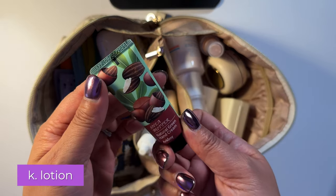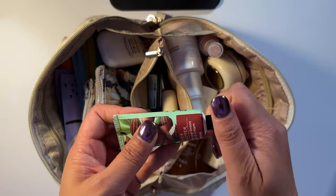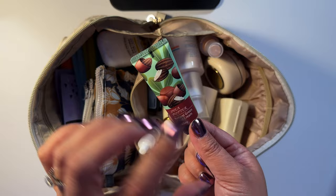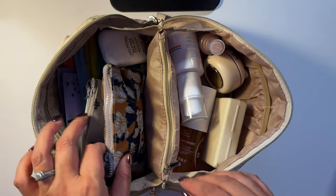You also want a mini hand lotion. This one comes in a pack of 12, so you can throw them in different kits — that's what I like about it. Or you can always get a travel-size container and put your own lotion in. Lotion is important because you're dry and you want to stay moisturized.